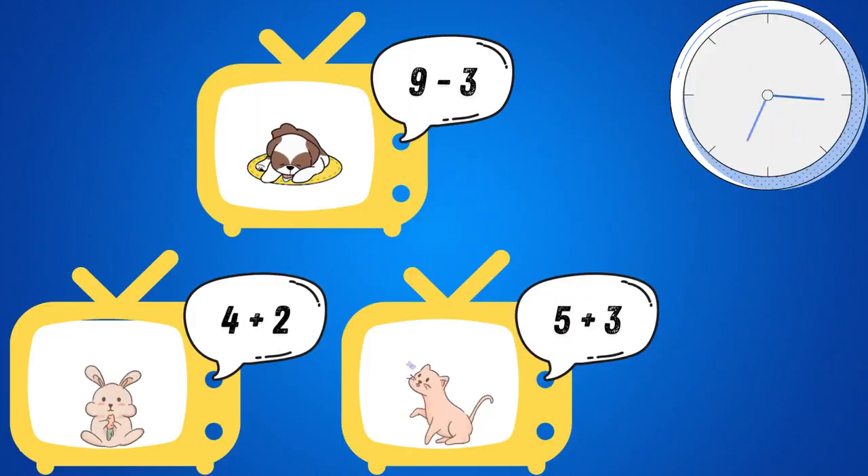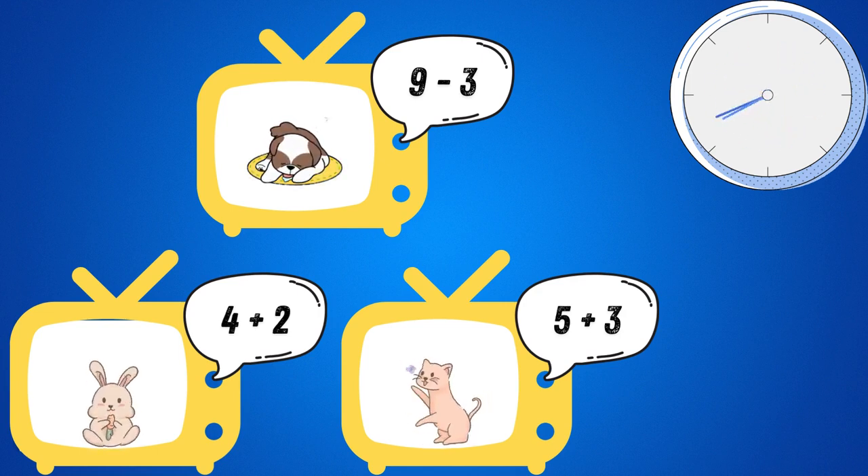But who could it be? Your mission: figure out which suspect or suspects took 6 cookies. Pause the video and think carefully.